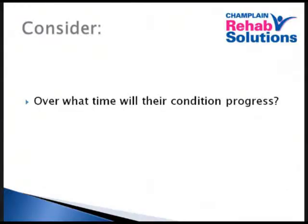Over what time will the condition progress? If someone has a very quickly progressing condition and they're going to change within one year, when you think about the length of time it takes to do home modifications, you have to really consider whether that modification will be completed in a reasonable length of time.